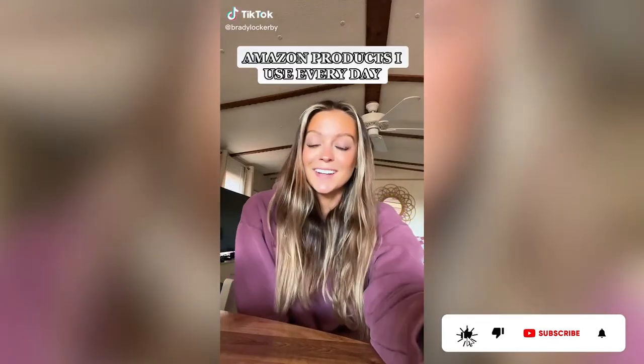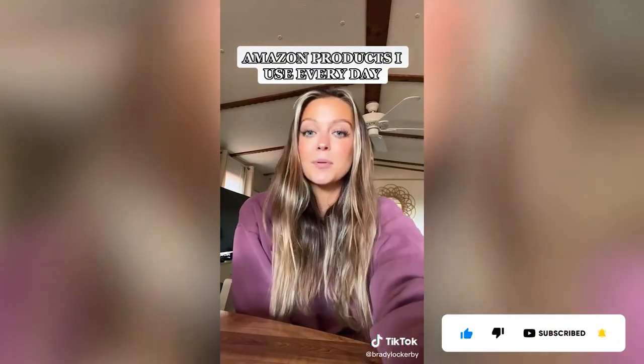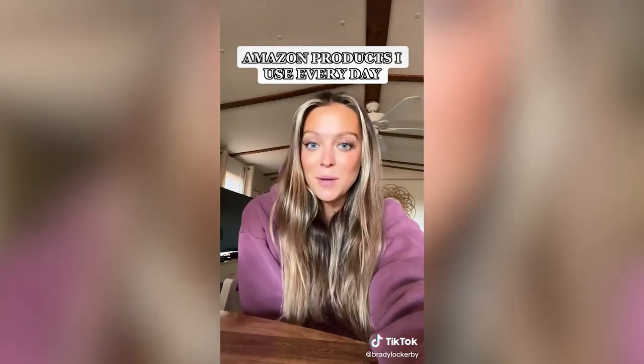I saw Brooke do this and I'm going to take you guys through a day in my life showing every product I use in my everyday routine that's from Amazon, and put them all on their own list called my everyday essentials. Starting out, I use this makeup bag every day — it has so much room inside with space for your brushes, a little top compartment, and it's under $20.